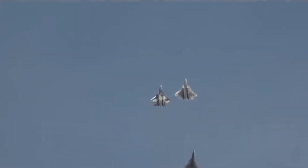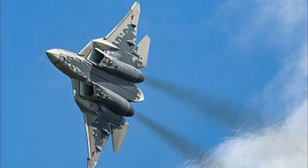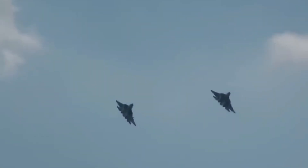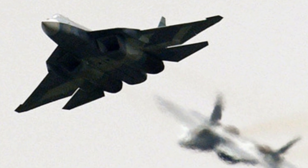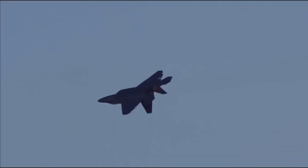Overall, the Su-57 Felon and the F-22 Raptor exemplify the continuous evolution of fighter aircraft technology, pushing the boundaries of performance, stealth, and situational awareness. Their capabilities have significantly impacted the landscape of modern air warfare and underscore the ongoing competition for air superiority among nations. As technology advances and new developments emerge, these remarkable aircraft will continue to shape the future of aerial combat, furthering the quest for dominance in the skies.